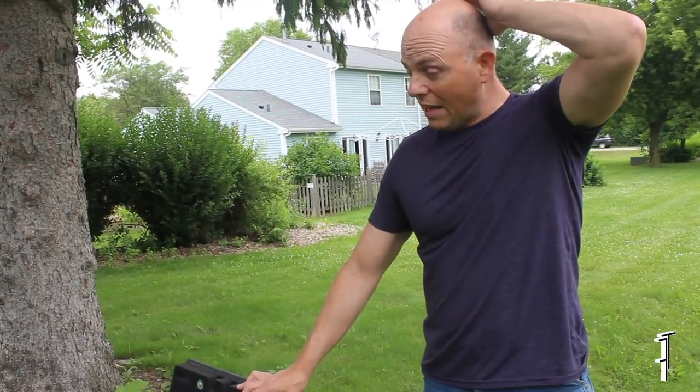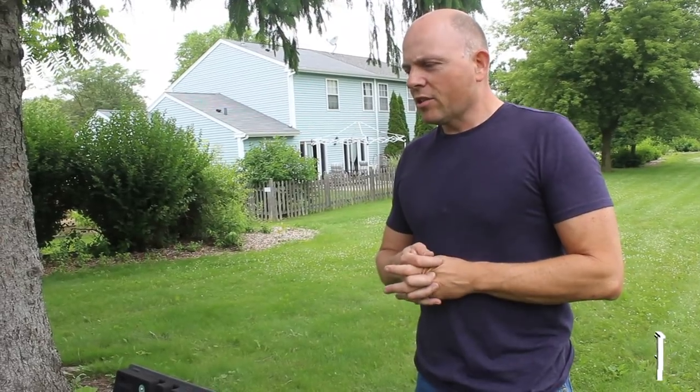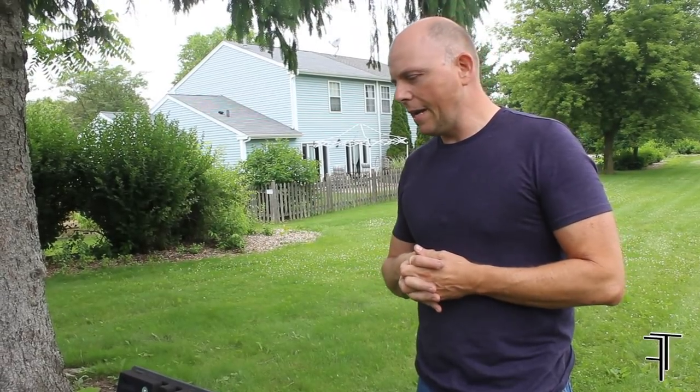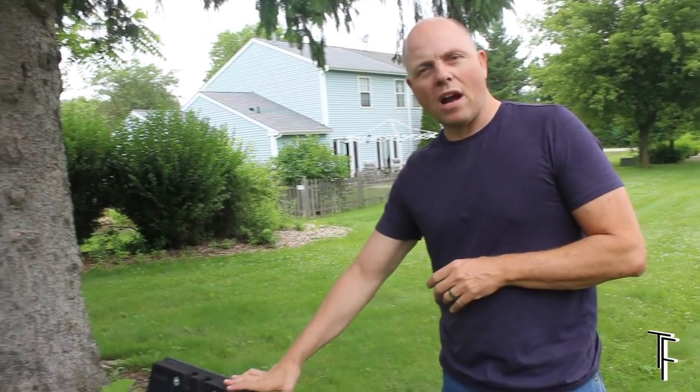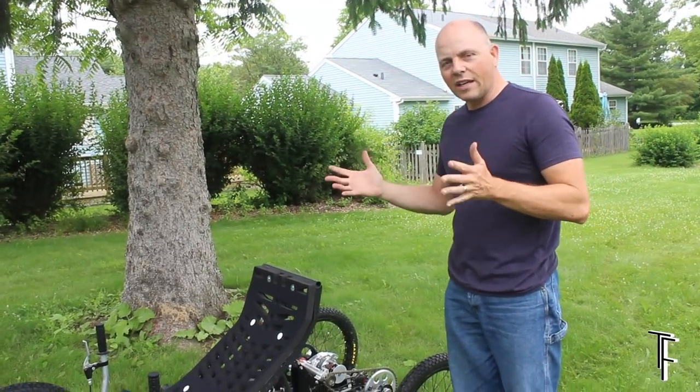Today we've got an interesting project to highlight. For those of you that were watching my channel before the Tesla videos, you'll remember that it was mostly electric bikes — just little one-take videos of the GoPro mounted to the frame or walk-around videos of the bikes. This is my latest project, and it's not a bike, it's not a car.